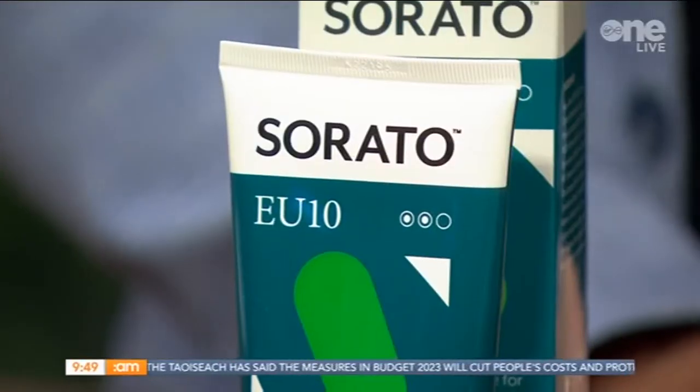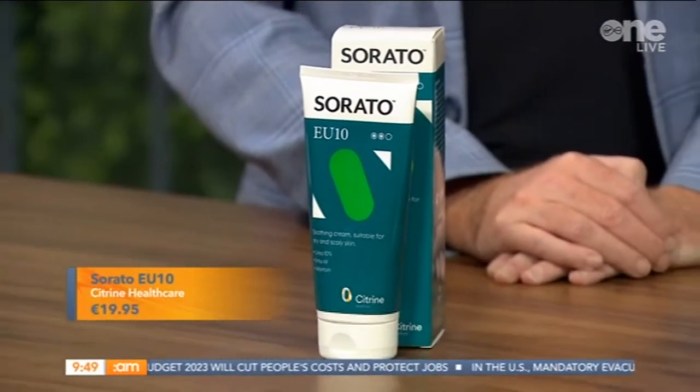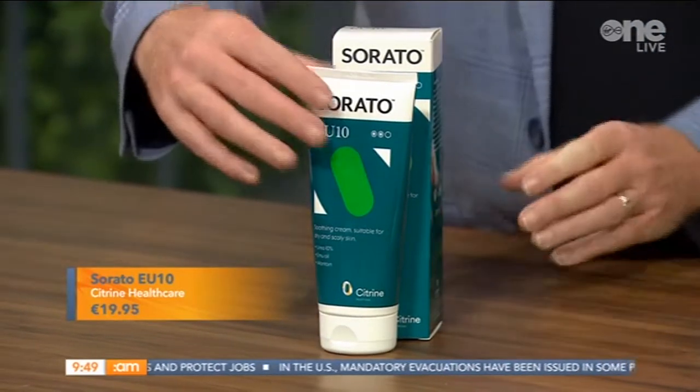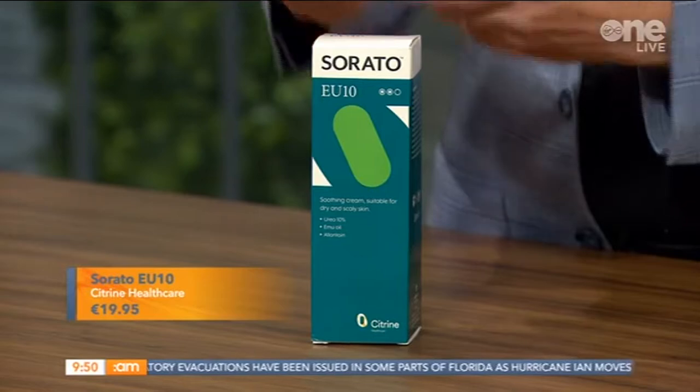We're going to start with Serato — this is Citrine Healthcare, an Irish brand. It's called Serato E10 and it's relatively new. There are 73,000 people in Ireland who suffer with psoriasis, and although it's autoimmune and medical, it can be triggered by stress, causing the skin to manifest into dry, scaly, and itchy symptoms.